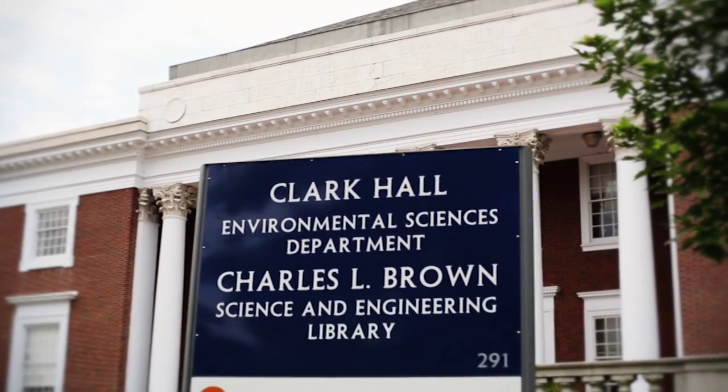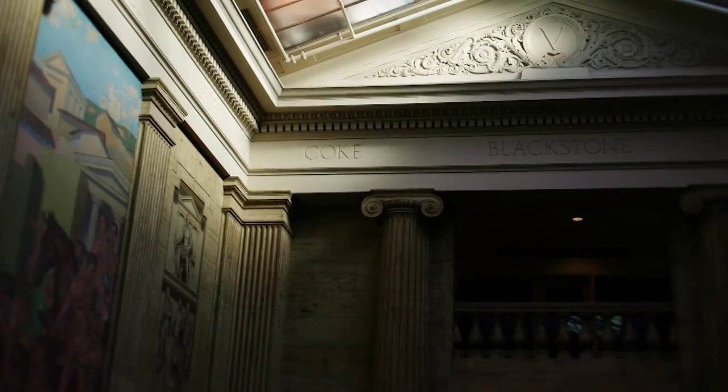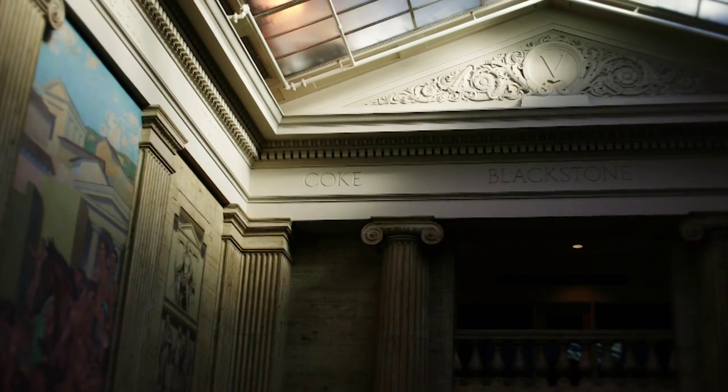My favorite part is the second floor of Clark Library. There's a really nice study area on the opposite end and it looks over — it's kind of a parking lot — but there are windows and I like to study by windows, so it's a nice place to go in between classes.